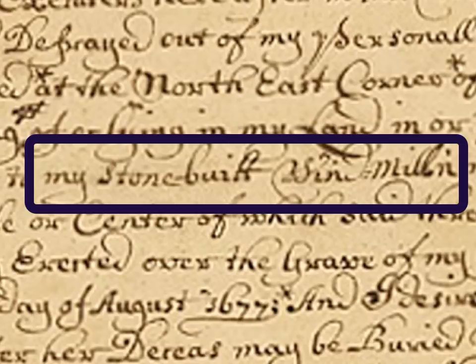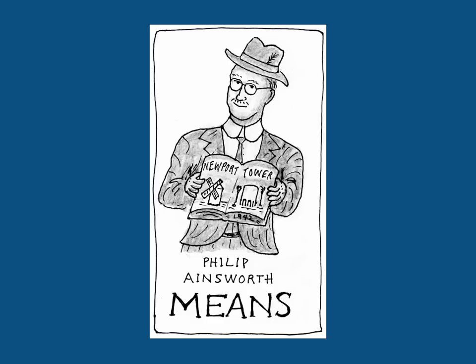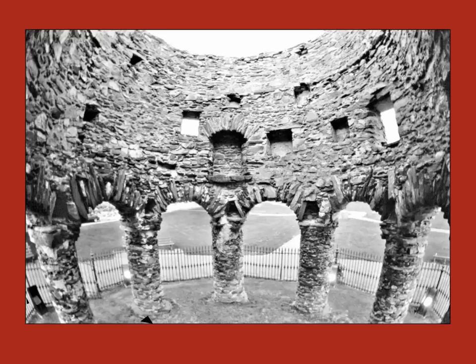But Philip Means, who wrote the authoritative book Newport Tower in 1942, calls it 'the most un-windmill-like structure I have ever seen.' First, all other colonial windmills in New England were made from wood. Second, it has this unusual fireplace. Flour dust is more explosive than gunpowder, so the last thing you want in a windmill is a fireplace — one small spark and kaboom!